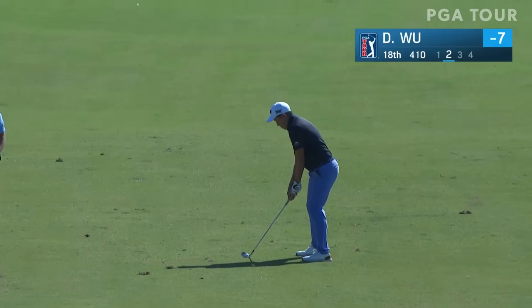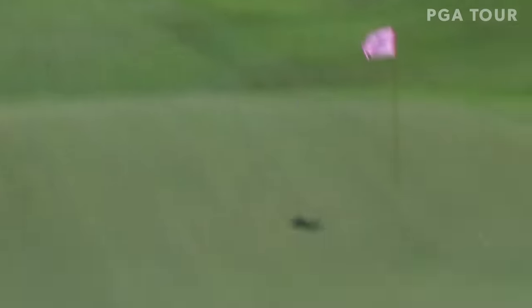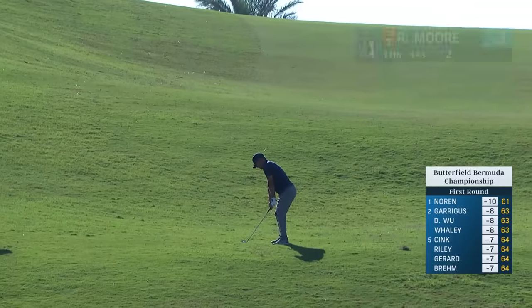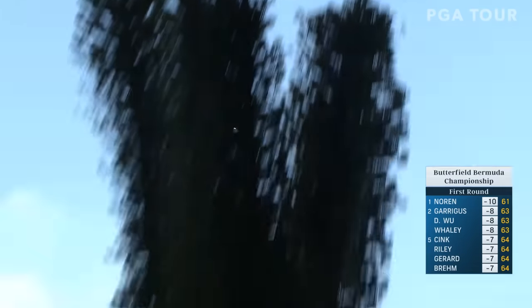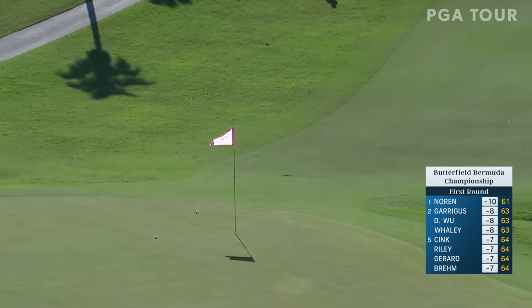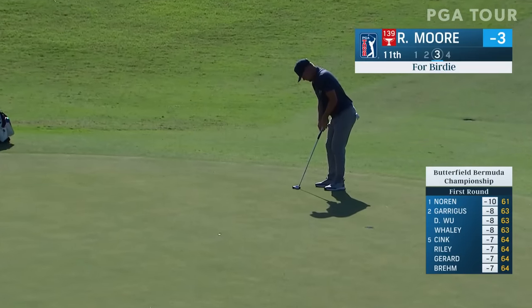Alex Noren also at eight under. How about Dylan Wu — his second at the 18th to finish up his round? Another uphill shot, front left hole location. He doesn't need to use any slope from just off the fairway on this 443-yard par four. He went out in three under, 33.